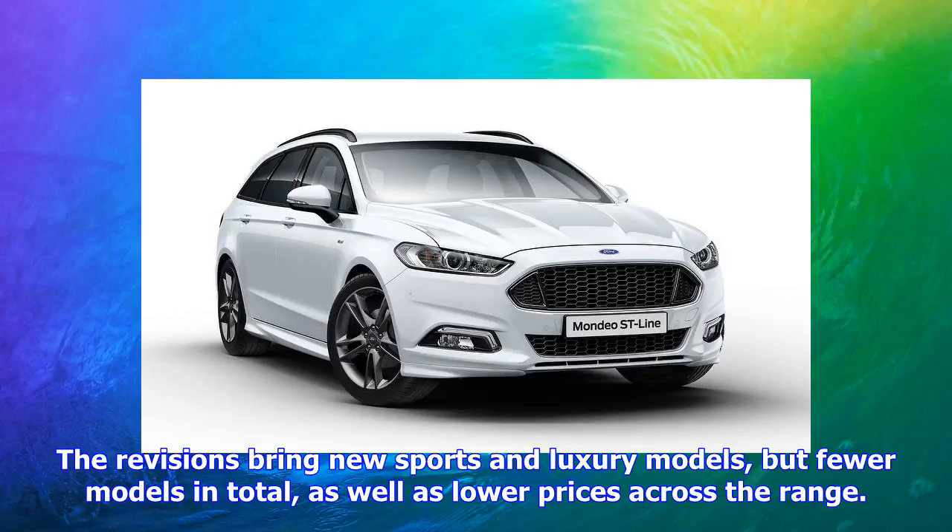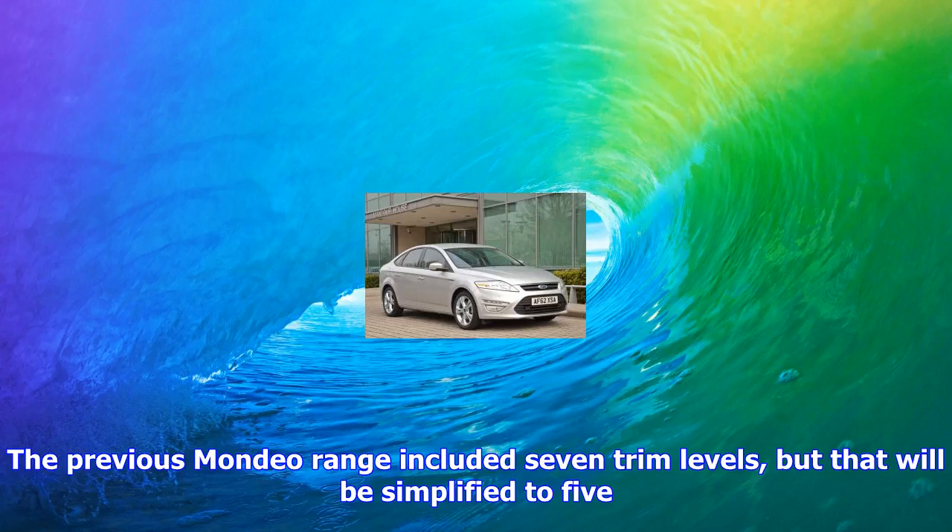The revisions bring new sports and luxury models, but fewer models in total, as well as lower prices across the range. The previous Mondeo range included seven trim levels, but that will be simplified to five.